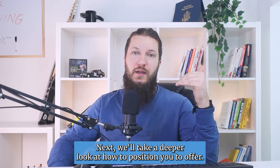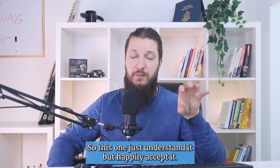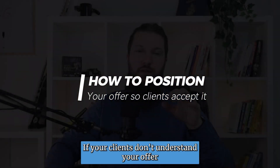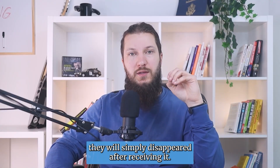Next, we'll take a deeper look at how to position your offer so buyers won't just understand it, but happily accept it. If your clients don't understand your offer or don't see the value in it, they will simply disappear after receiving it.